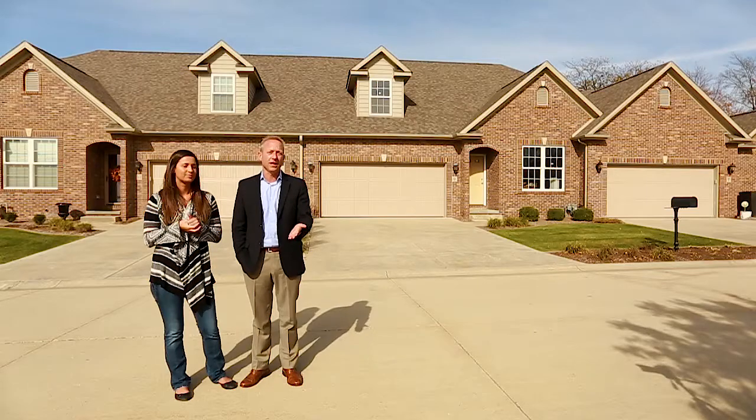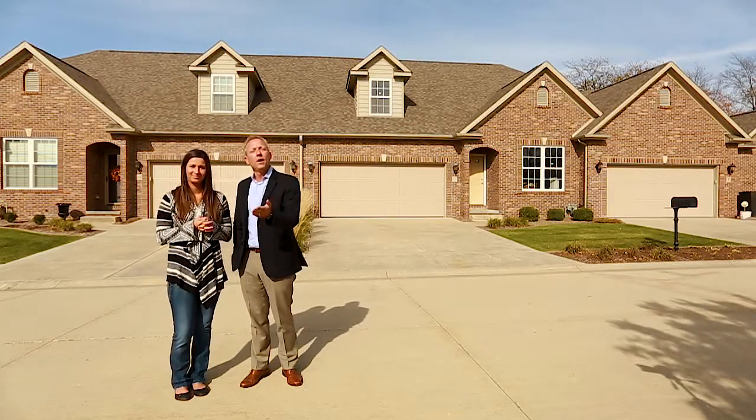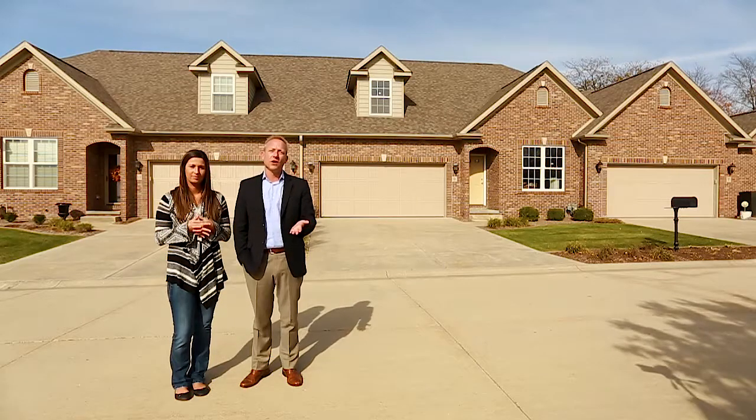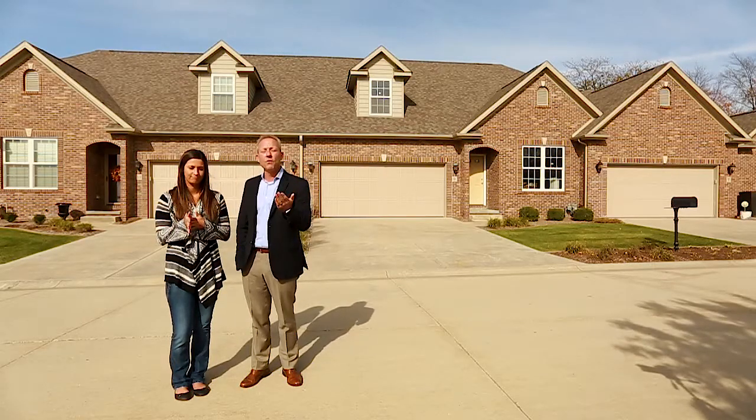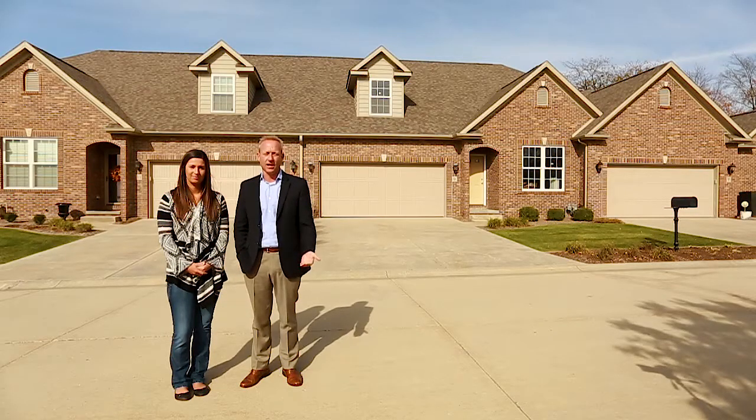Base price on this today is in the low 300s, so be thinking 320s when I say that. But the reason we don't have it fully priced is because we don't know exactly what you're going to pick, and what we want more than anything is to customize it for exactly the way that you would like it finished.